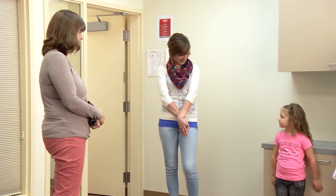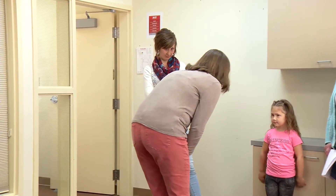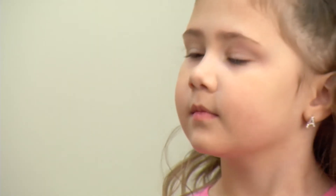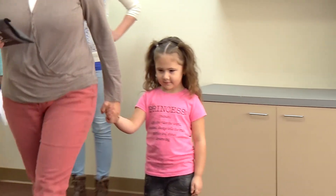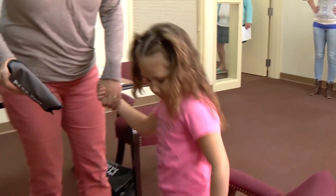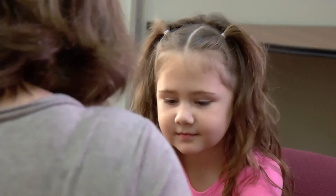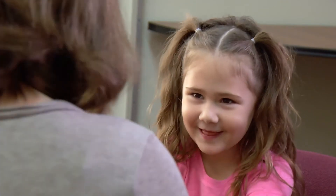Greet the child who you are about to screen. Though greeting the child requires little time, it serves three important functions: it ensures the child is comfortable and at ease, it allows you to confirm that you have the correct recording form, and it provides an opportunity to observe potential eye problems. Tips include paying the child a compliment, asking his or her name and age to establish rapport, and answering any questions the child might have.